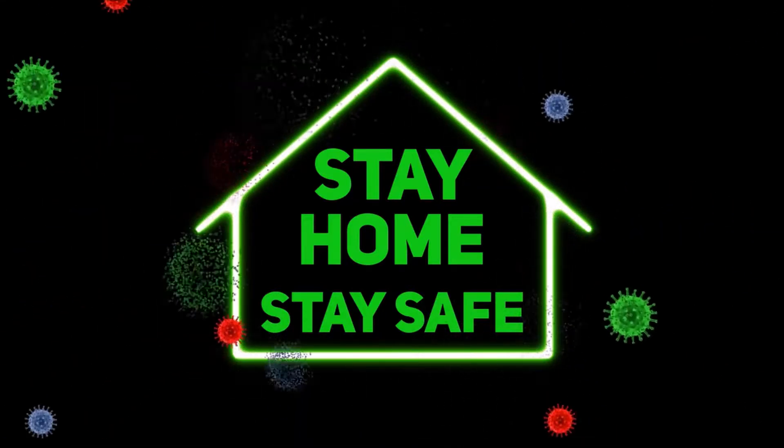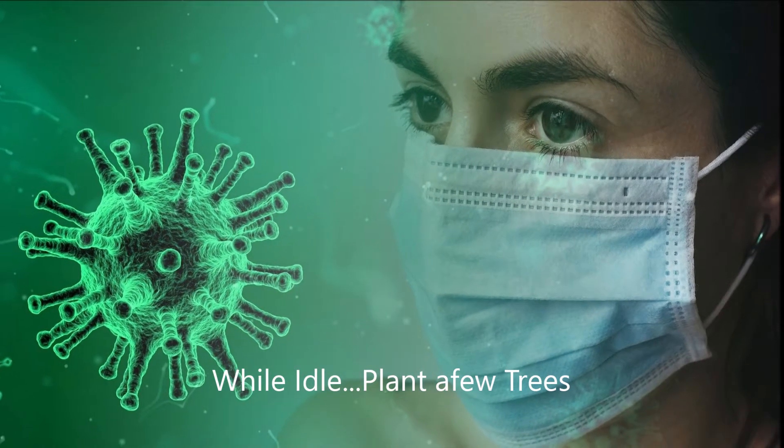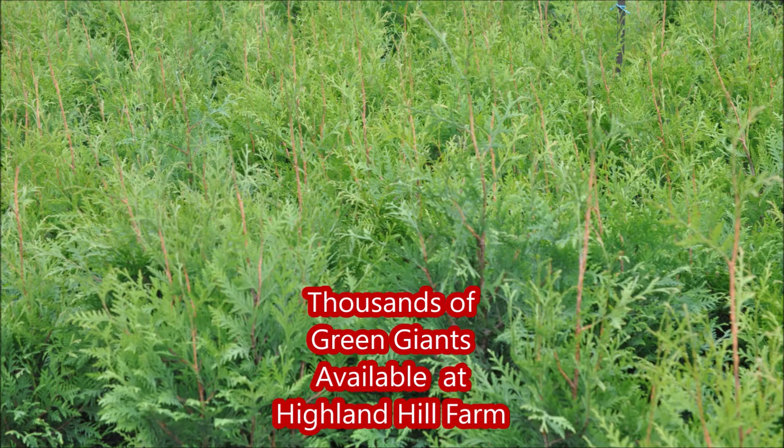With COVID-19, many people are staying home, trying to stay safe, doing social separation and social distancing. If you want to separate your property from your neighbor's property because you're tired of looking at them — you're stuck at home and so is he — we're the company you want to call because we sell COVID-19 trees.